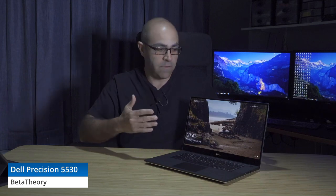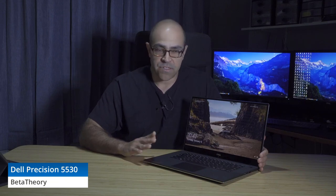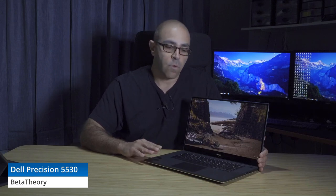This device is primarily designed for 3D rendering, video editing, and high-end workstation loads. What we found is that there's a significant compromise depending on the CPU you order. This is the six-core i7-8850H — it's also available with an i9 and a Xeon.